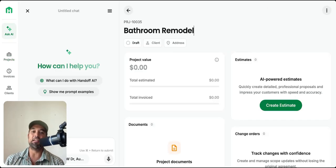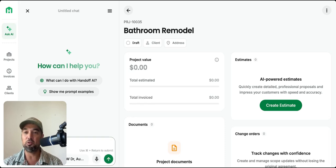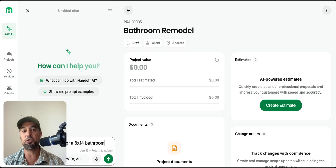Here is the Handoff dashboard after you log in. Handoff has an app you can download, and if you're onsite doing a home consult, you can literally talk into it, record your conversation, and generate an estimate from that. But since we're on desktop, I'll show you the desktop version. As you can see, here are different bids that I've been working on.